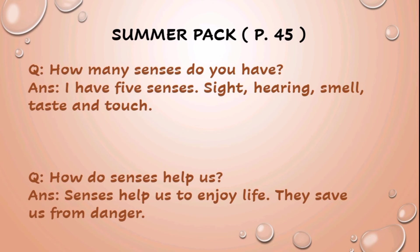The second question is: how do senses help us? And the answer is: senses help us to enjoy life, and they save us from danger.